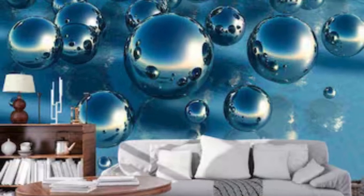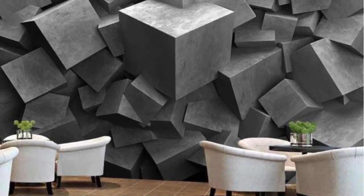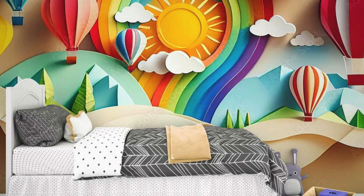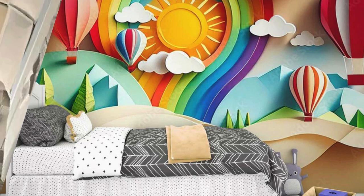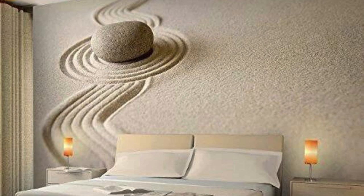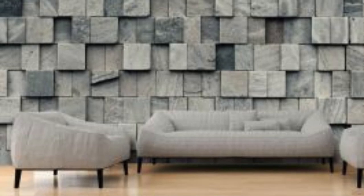Beyond their aesthetic allure, our 3D wallpapers are a versatile means of personalizing your space, offering an opportunity to express your individuality and create an environment that resonates with your unique personality. With a commitment to quality and a dedication to pushing the boundaries of conventional design, our 3D wallpapers stand as a testament to a new era in interior decor, where every glance at the walls invites visual storytelling.